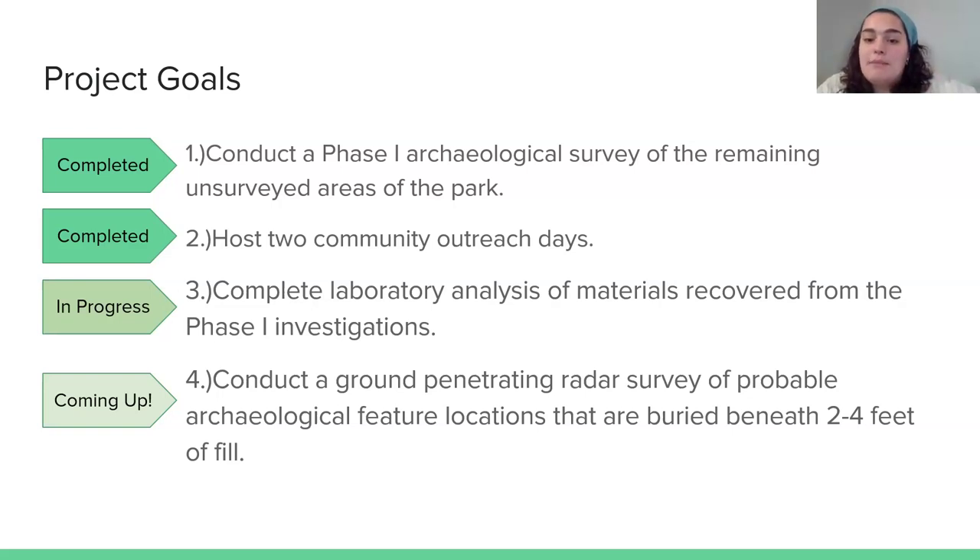These features are buried beneath two to four feet of fill as the park was being developed. As they wanted to make the park a picturesque place and create areas for people to gather and do recreational activities, they covered some potential archaeological features with soil from the developed areas. A good way to see what might be there is through a ground penetrating radar survey, which scans the ground without having to dig. After that, we'll go in and dig some holes to confirm what the GPR survey found.